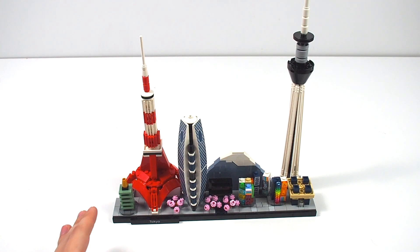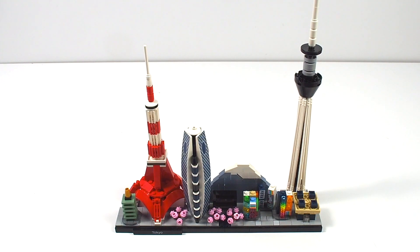Also worth noting is Mount Fuji in the background. The instructions don't disclose what the temple building off to the left is, which I find unfortunate. As with all architecture skyline sets, this is on a hand-built base plate with the city name on a printed tile piece at the front and the various buildings popping up out of the tile base display.